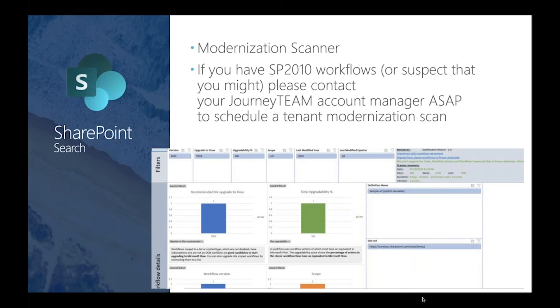But if you're in SharePoint Online and you think you have SharePoint 2010 workflows — even if you don't know — contact your Journey team account manager, get it set up, and we'll schedule a time to run this modernization scanner against your tenant. We can find out and take steps to address this before Microsoft turns them off.